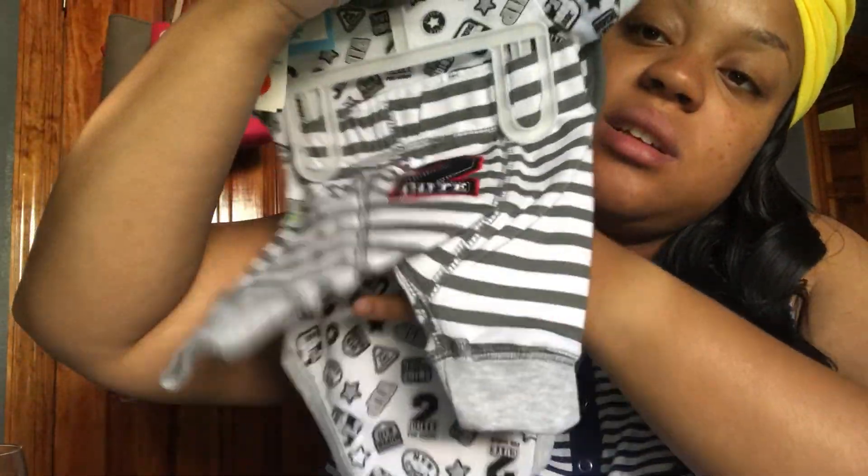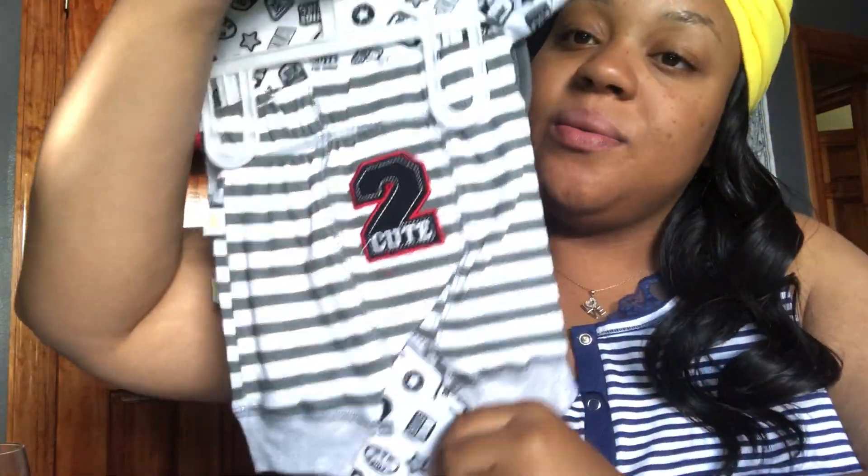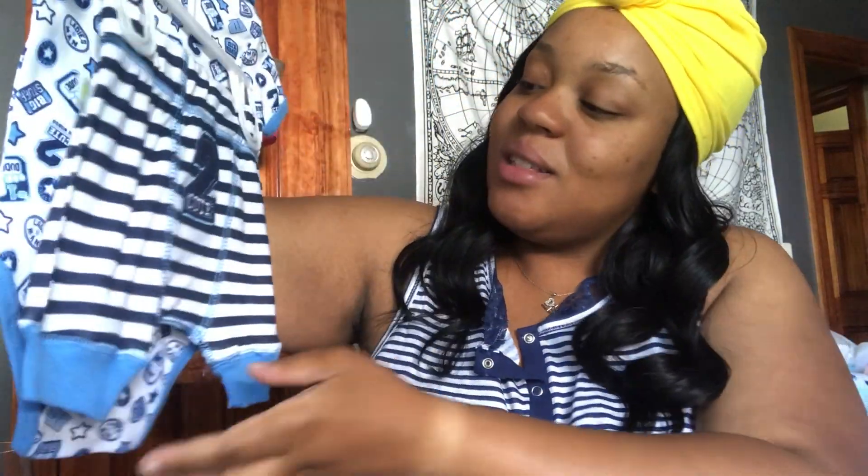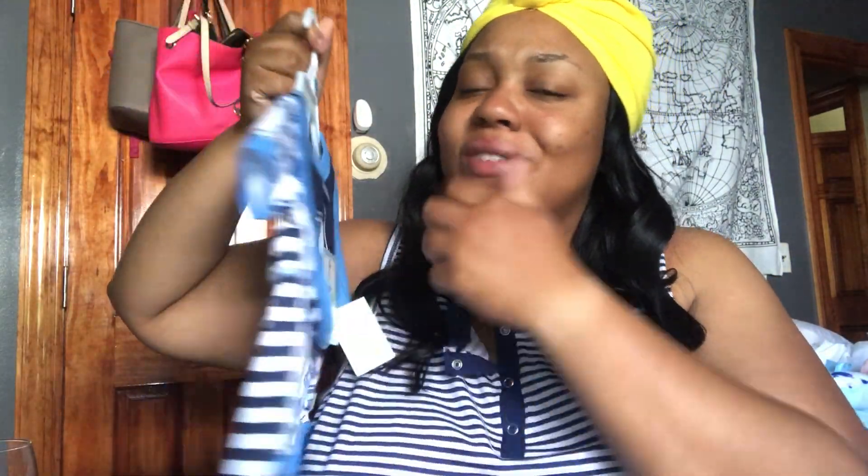A blanket and the neck pillow for $7.99 — you cannot beat that. Then I got this outfit. It says 'Number One Dude,' it comes with a bib, a onesie, and then shorts. This was $6.99 and it's so cute. And then I got this one — it's basically the same pattern, 'Number One Dude,' but in a different color. Same thing with the pants, just a different color. I had to get both. My baby's gonna be born in September, so it's not gonna be hot but it's not gonna be cold in New York, so he could wear this with his little socks and stuff.